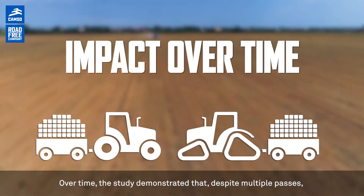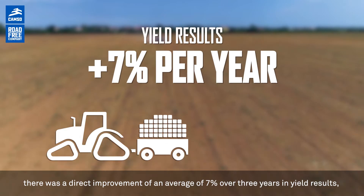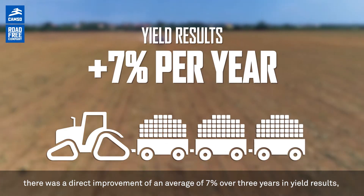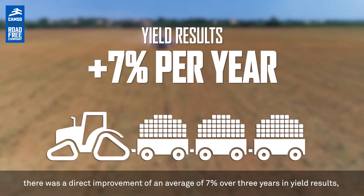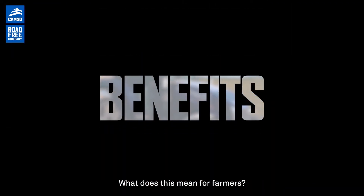Over time, the study demonstrated that, despite multiple passes, there was a direct improvement of an average of 7% over three years in yield results, with an 11.1% peak during the very wet year. What does this mean for farmers?